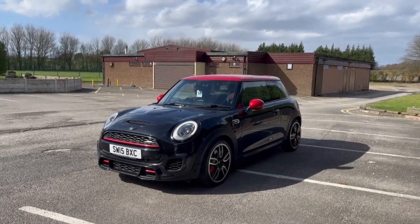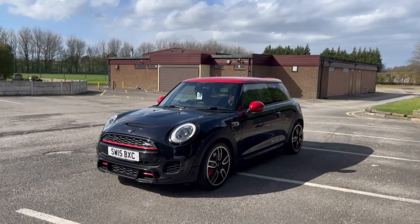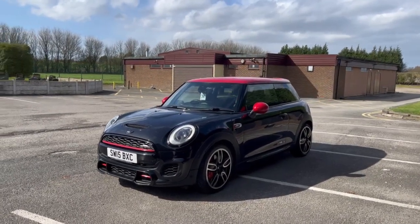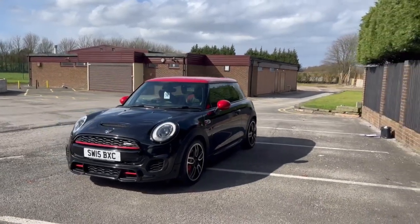Hello everyone, it's Caitlin here from Silverline Motor Company and today I have with me this gorgeous 2015 Mini Cooper John Cooper Works. This is the sportier, top-tier version of the Mini Cooper.